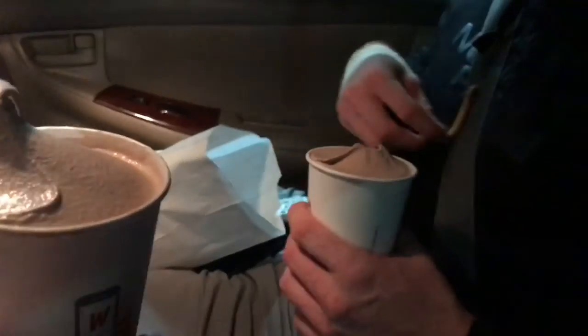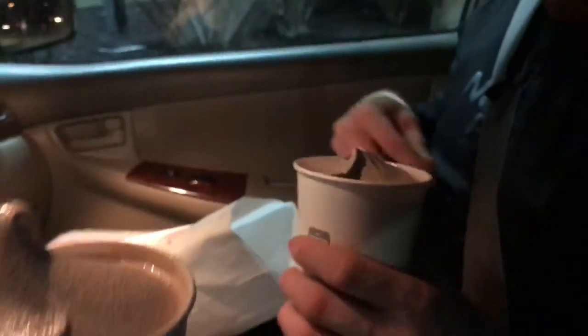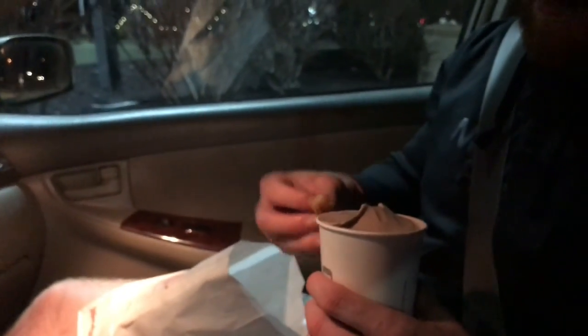We're at Wendy's! We just got frosties and fries so we can dip the fries in the frosty. Do you do this often? No, I did this once — so once in six months.